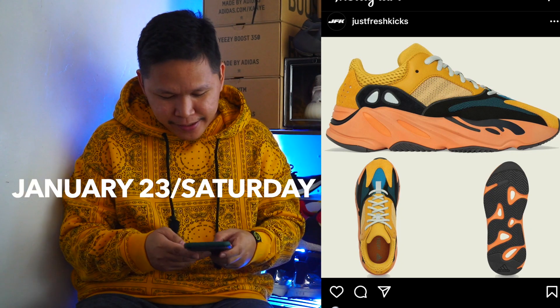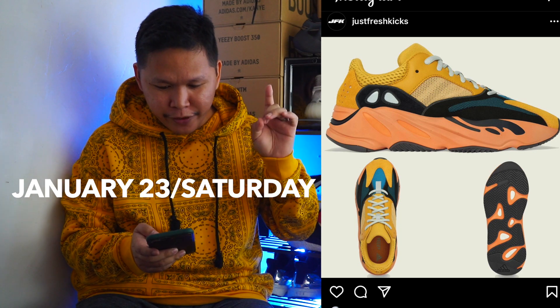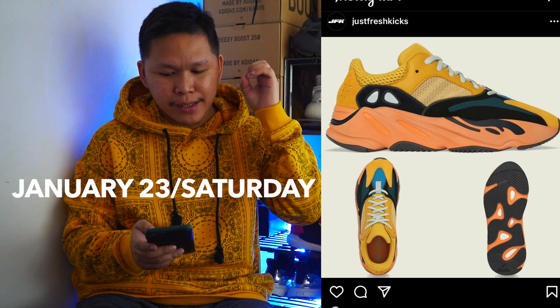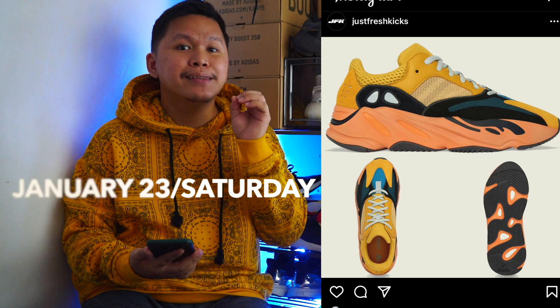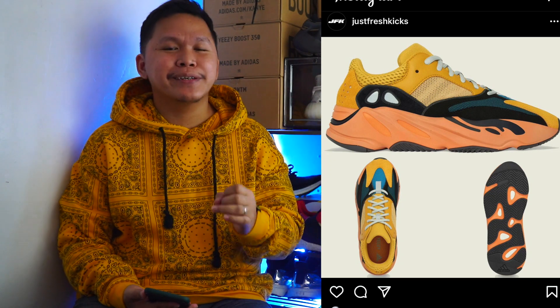It's coming this January 23. Today is January 5, the first week of January, so it will drop Saturday January 23, the third week. I will assume that this is the only Yeezy drop this January and I'm hoping that this is not an exclusive release.